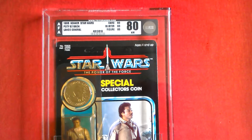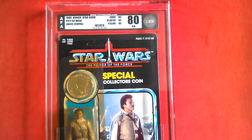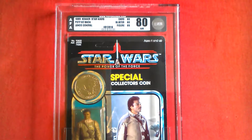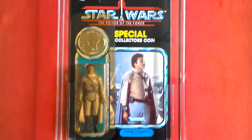Here's the last 17 Power of the Force 92 back Lando General from 1985 Kenneth Star Wars, using the old Toy Grader labeling system AFA. This card gets 80 blister, 80 figure, 85 — it's 80 near mint, bubbles yellowed.